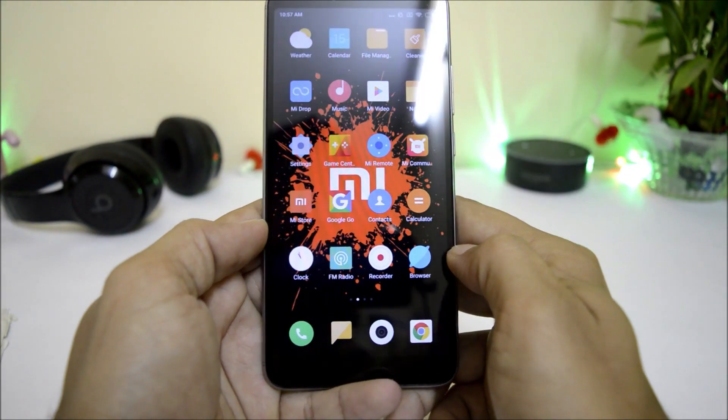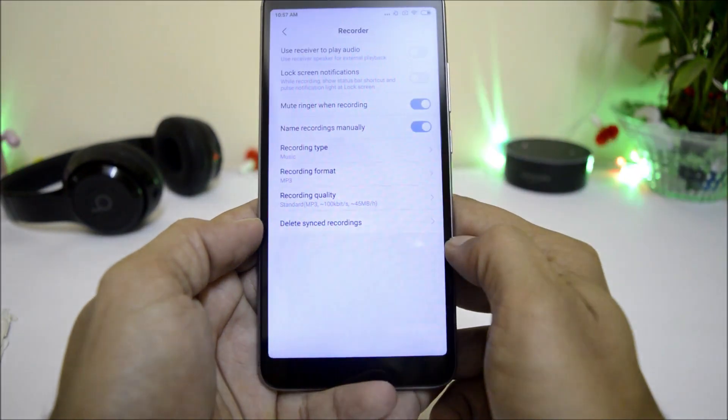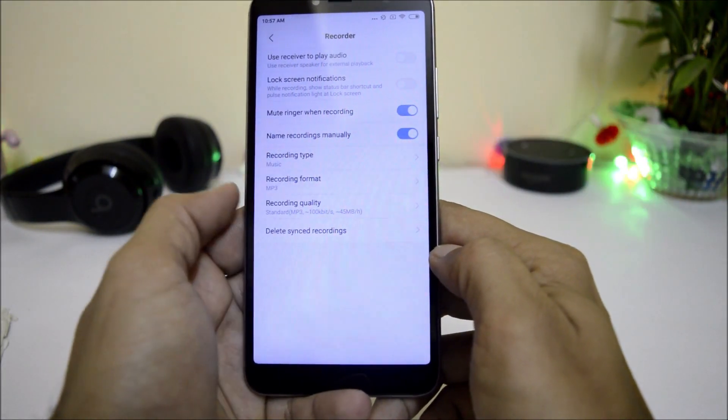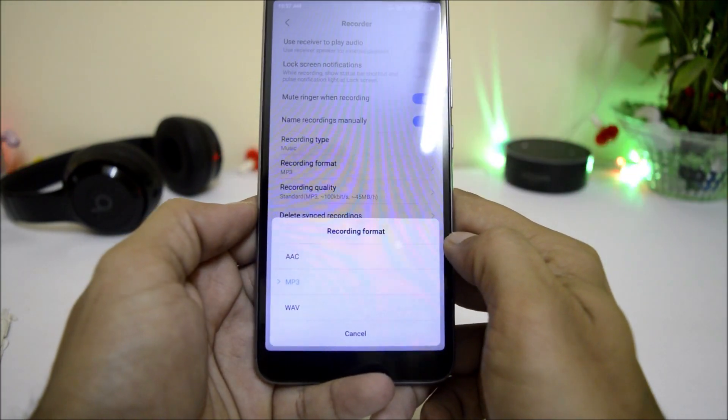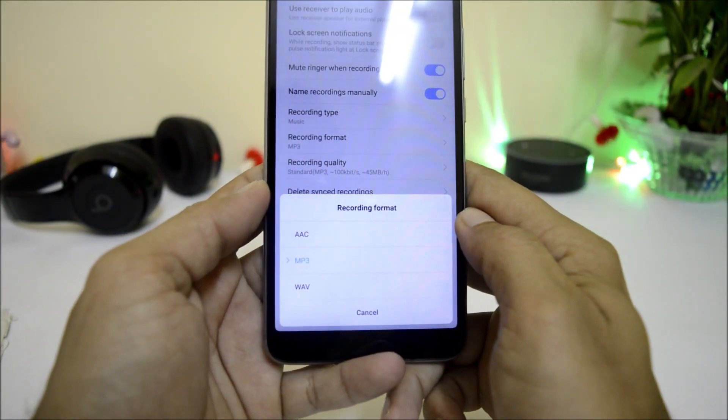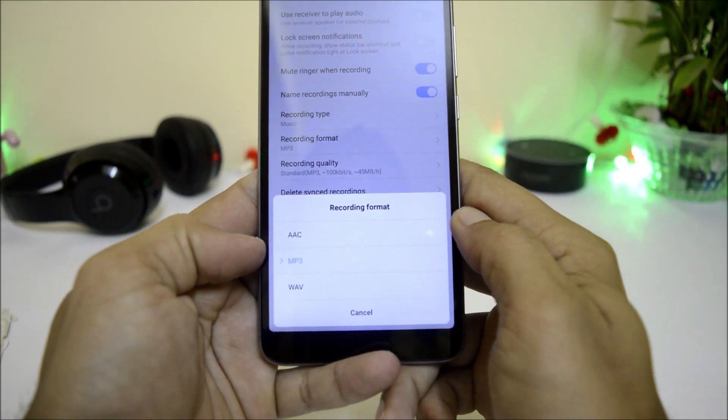The last change I noticed is in the Recorder application. The Recorder app now supports three formats: AAC, MP3, and WAV. Previously there were only two recording formats; they have now added MP3.